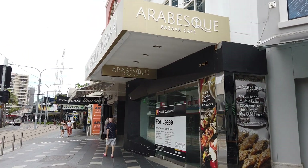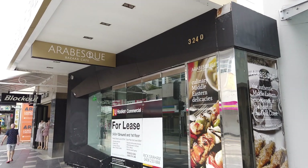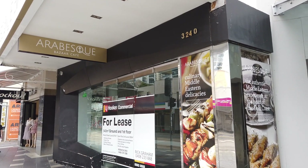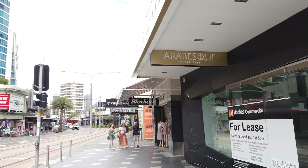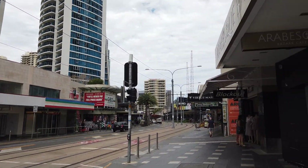Hey guys, Archie Luxury reporting from the Gold Coast. Today I want to talk about something that's not really covered: the most popular sign at the Gold Coast. What is the most popular sign at the Gold Coast? Let me show you.